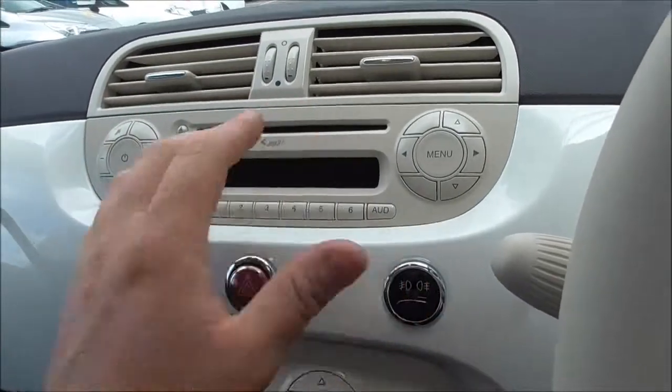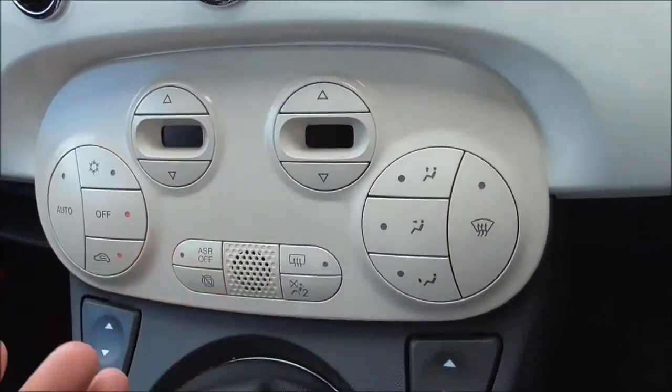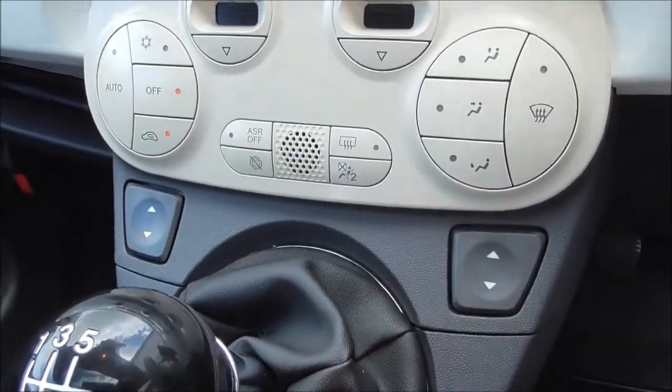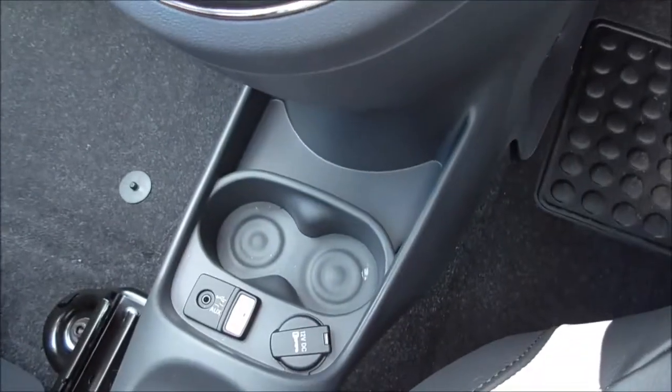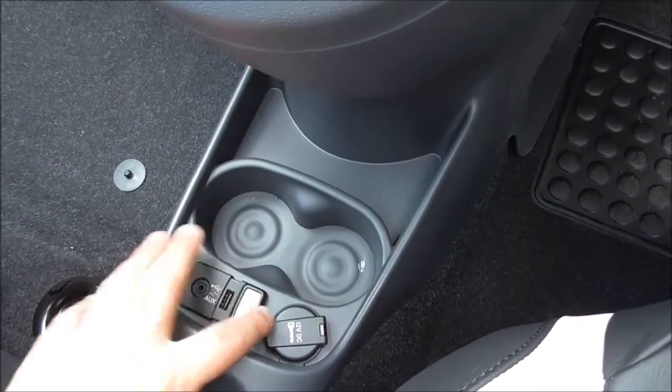With this vehicle you get Blue and Me with USB and AUX — that is the Bluetooth phone integration system — along with AM/FM radio and a single CD player. There is also an air conditioning system with ventilation, electric windows, and a 5-speed manual gearbox.